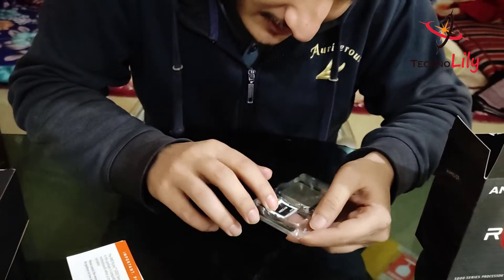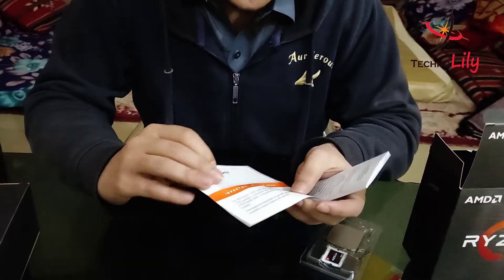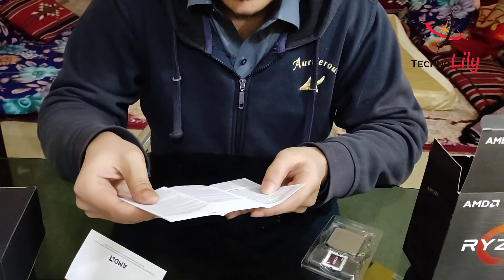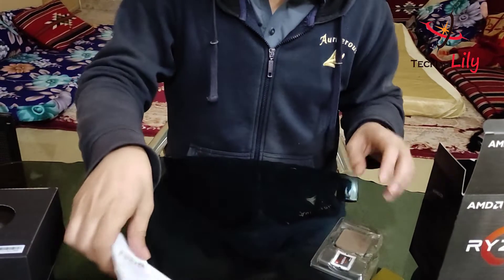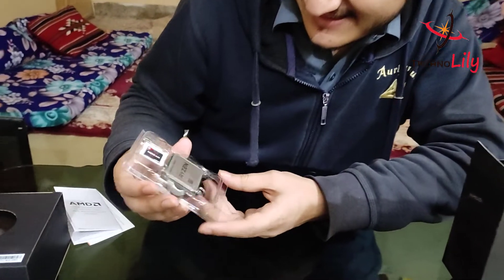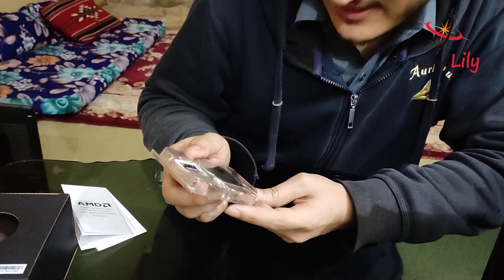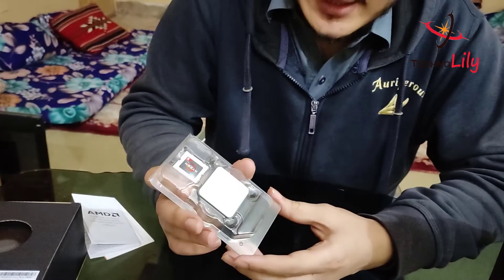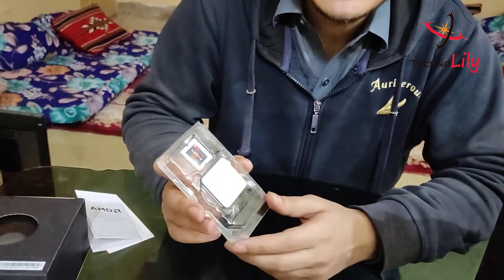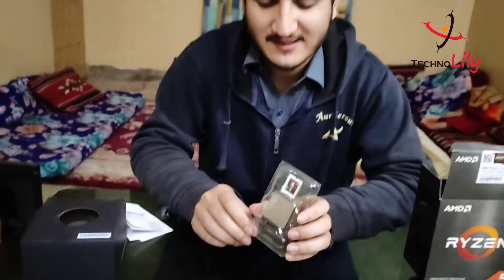Here we got the Ryzen chipset sticker, and we also got the Ryzen 5 logo, and also this guideline — you can read it if you want, but who reads? So yeah, this is it guys, this is the Ryzen processor, 6 core and 12 threads. It was an amazing deal, and I will be building my PC on this. That's it guys, thanks for watching — please like and subscribe to my channel, Technolily. Until then, take care, bye.